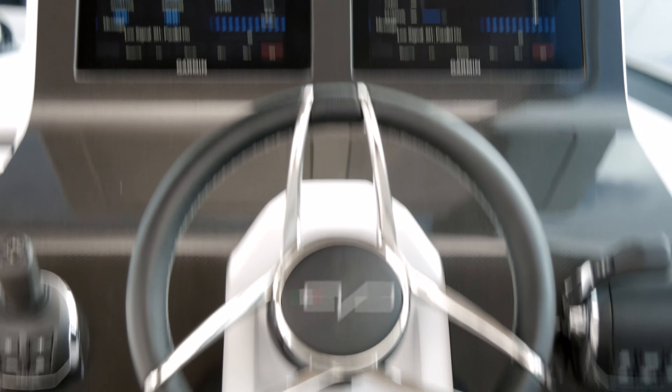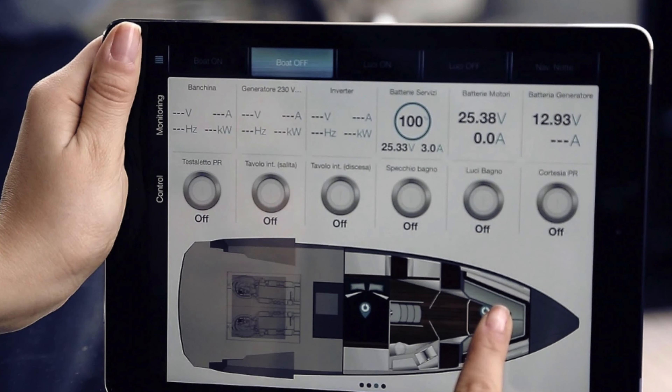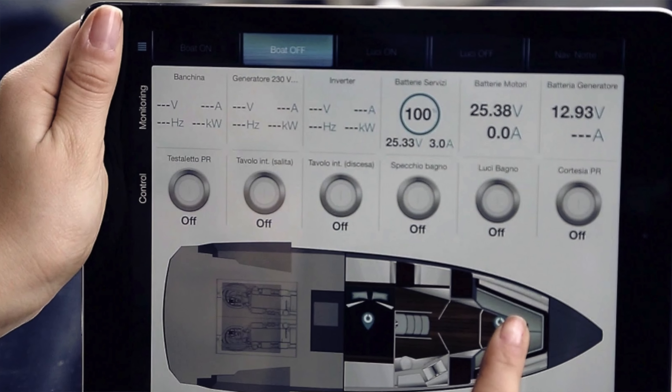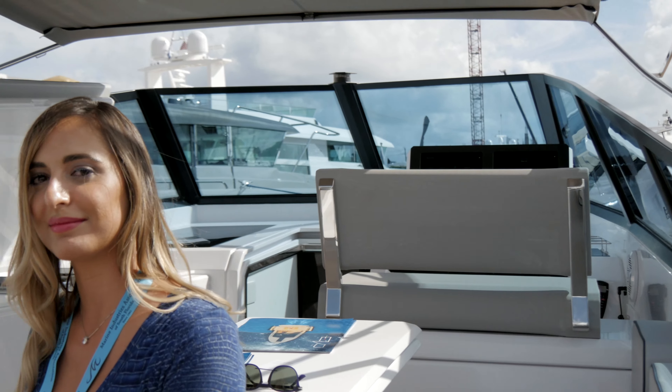The technology interface has been developed by us, and on a touch panel you can control with one finger all the functionality of the boat — like the extension, the transformer, the docking area, or the B-mini.